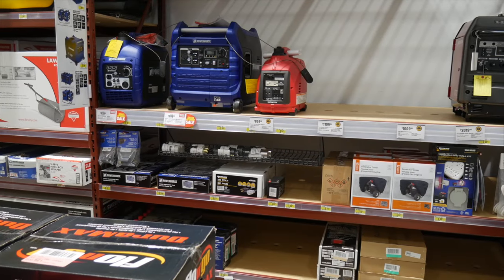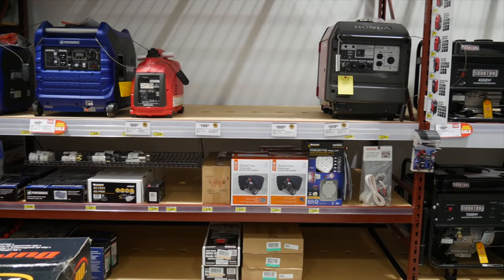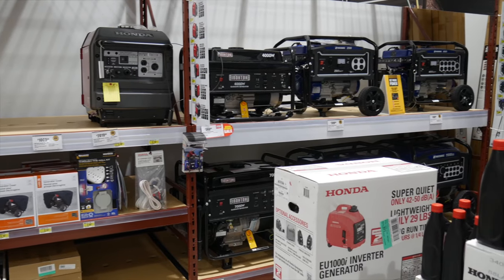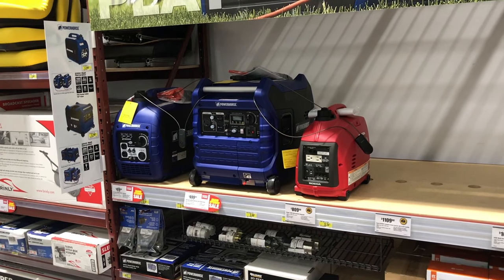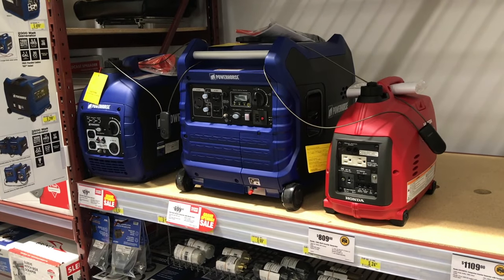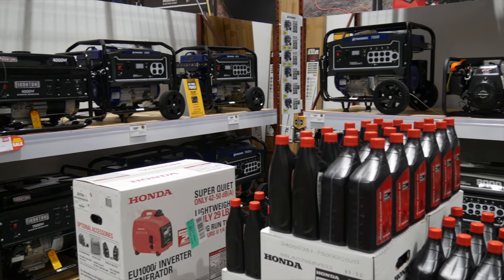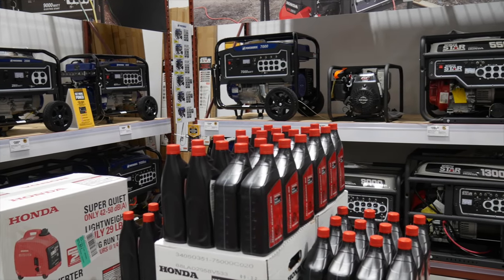In Florida we have these glorious storms we call hurricanes — they're so much fun because they usually turn the lights off for you. To get those lights back on you either need to wait for the power company, which in our case takes weeks, or you need a generator. Northern Tool carries the Honda inverter generators that are super quiet, and they also have their own line of ultra-quiet generators. The Power Horse inverter models come in 2000 and 3500 watt sizes, and for whole-house or job-site power, they have gas and diesel generators all the way up to 15 kW.